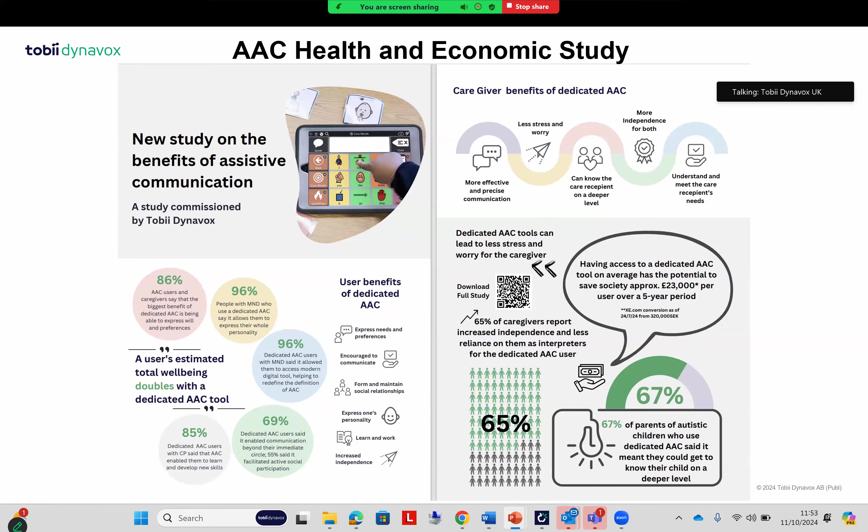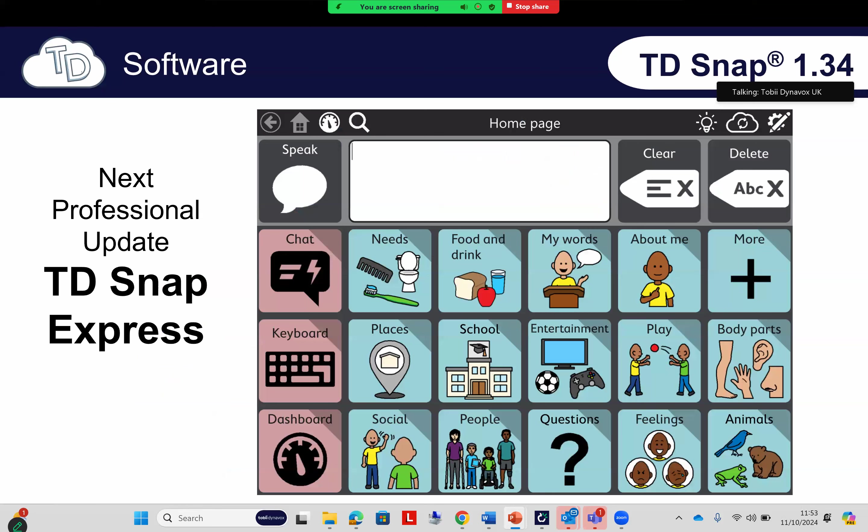Regarding TD Snap updates, the latest version is 1.34. Debbie is going to be running the next update on Thursday the 17th of October, so I definitely recommend joining. There are some new feature updates — some really nice stuff with regard to editing symbols — but the big update is a new vocabulary called TD Express. There have been a lot of requests for a simple vocabulary that's easy to navigate and combines core language with fringe vocabulary on the same page, and that's what TD Express delivers. I'll let Debbie explain those details on the next update.